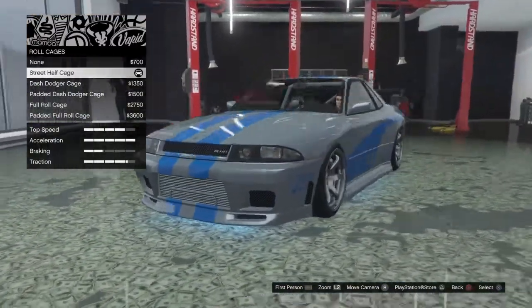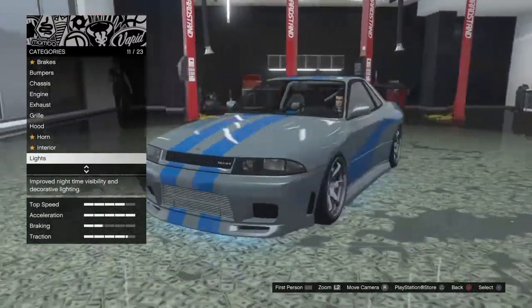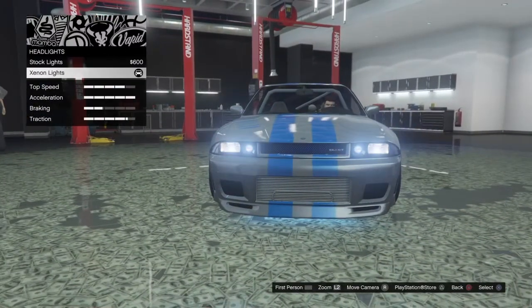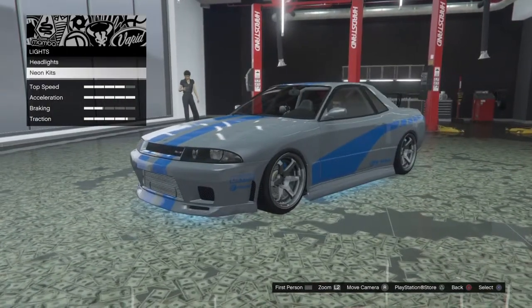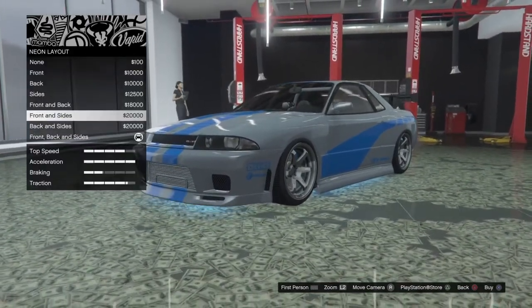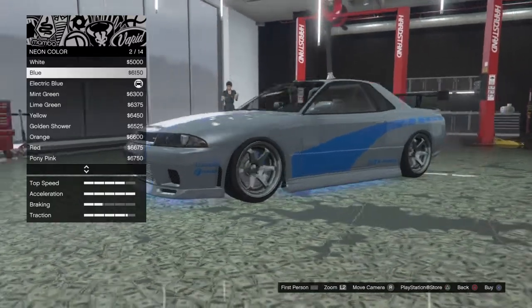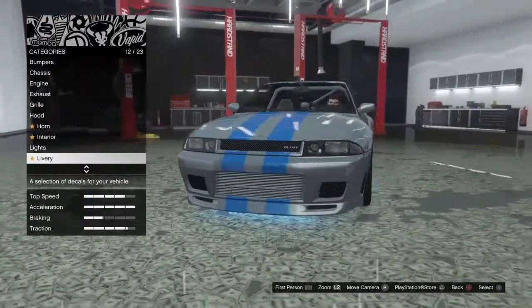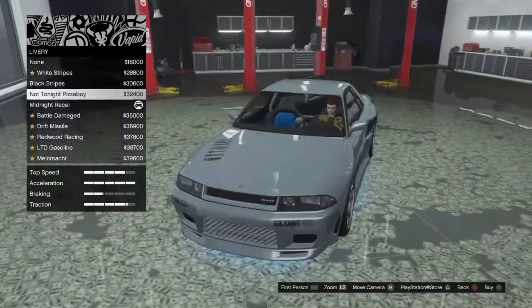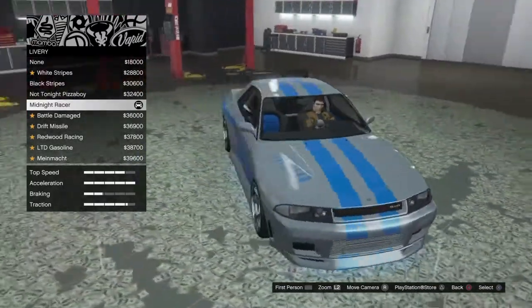For your roll cage you want to do the street half cage — he just had a little roll cage in the back, so that is almost exactly like he had. For headlights I always do xenon; it just looks better to whiten them up. For your neon kits you want to do neon layout front, back, and side. For the neon color you want to get the electric blue. For your livery this is the most important part — the midnight racer. That is almost 100% the livery he had.